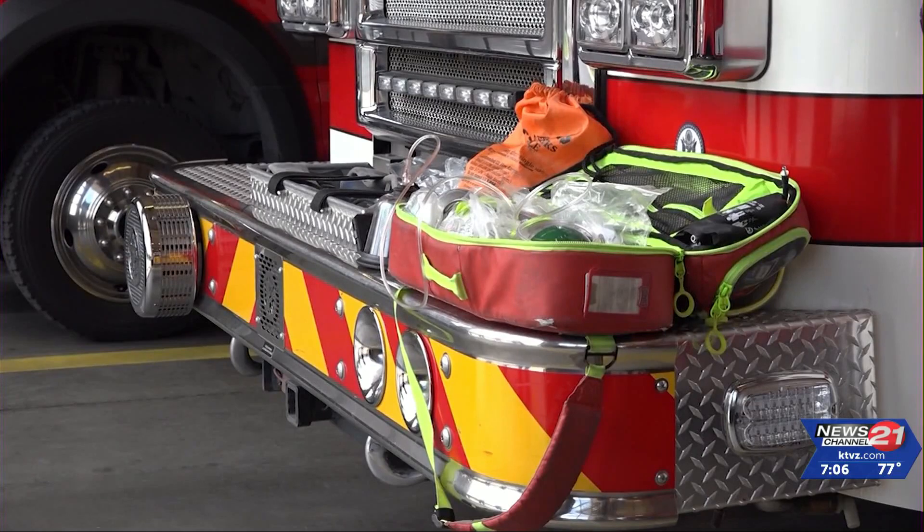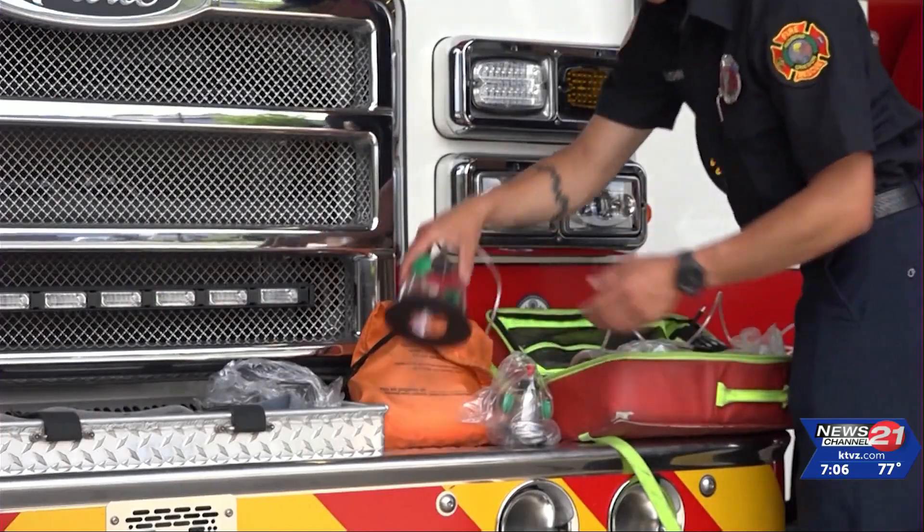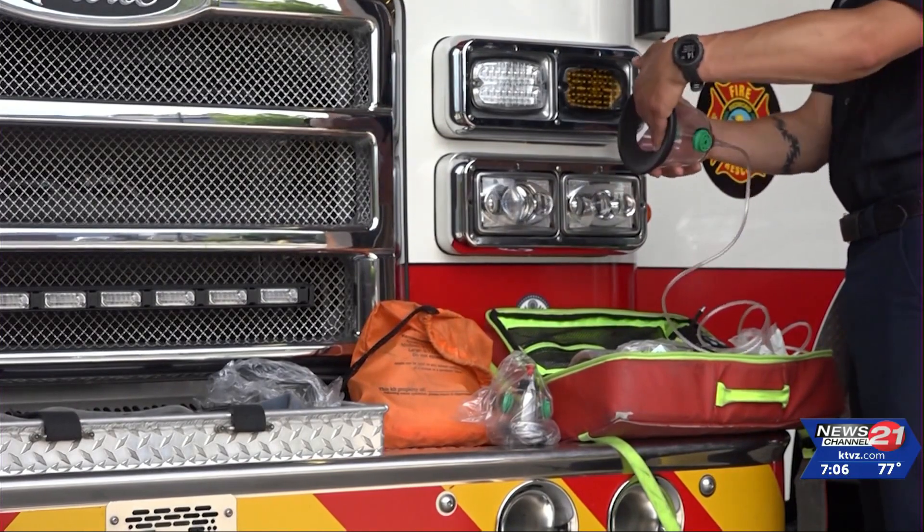Right now Redmond Fire and Rescue only has one mask kit for pets but hopes to get more. The fire marshal says they've only used it a handful of times and it's proven successful. Bend Fire and Rescue says the oxygen masks come equipped with all their fire trucks.